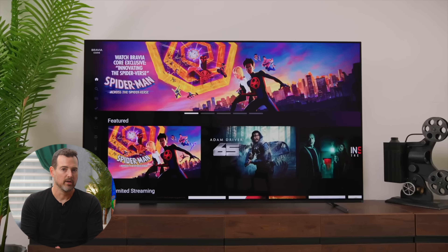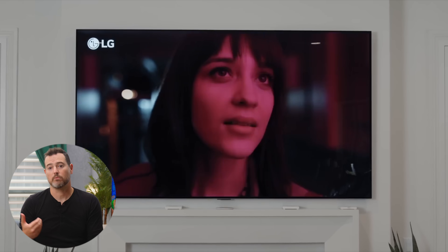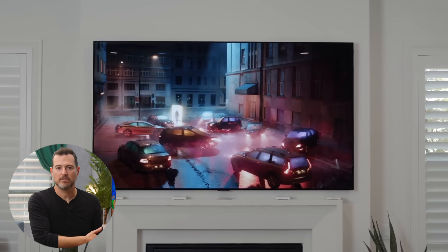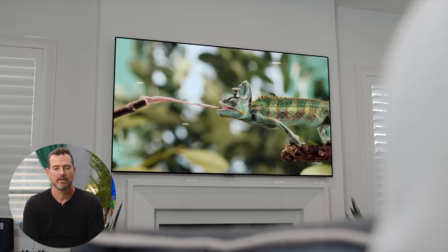That could be annoying if you rely on them for watching content. Upscaling is handled differently depending on the manufacturer and processor. There are also other differences between models like design, bezel size, stand material, speakers, and mounting options. It's kind of stuff you'd expect, although it is very hard to find a bad OLED experience.